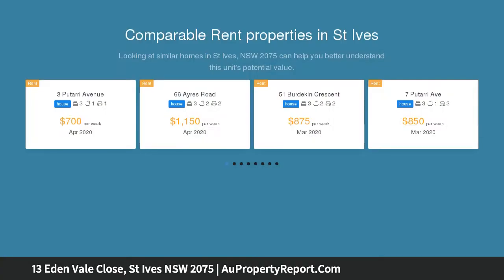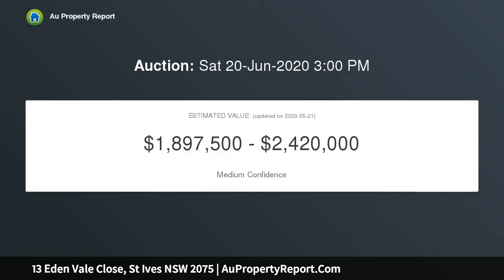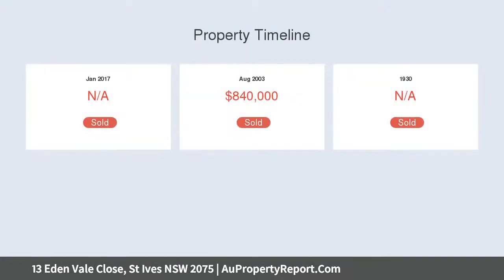High quality Merbau construction circa 2003, freestanding Torrens title home within a boutique community of 13 residences. Perfect for downsizers, professionals or mature families, where only one occupant needs to have reached the age of 55.